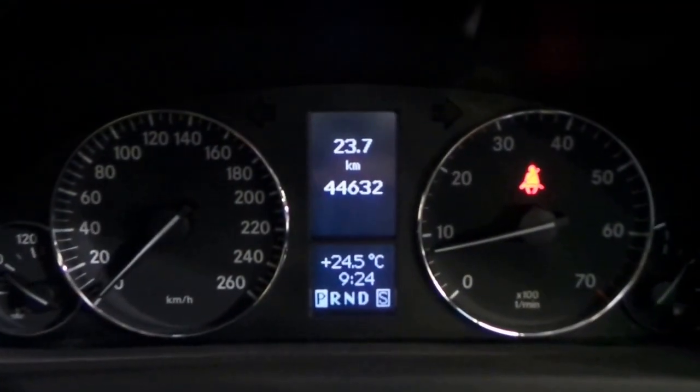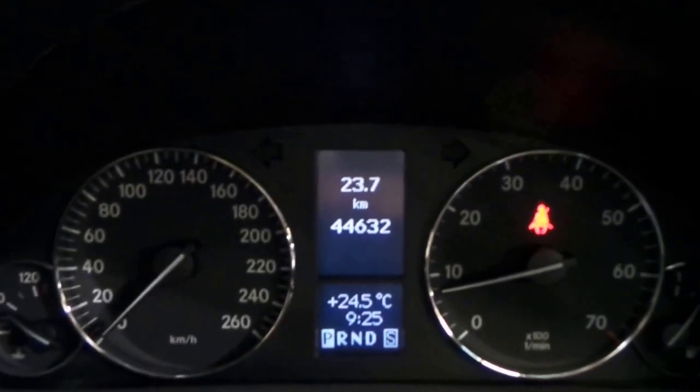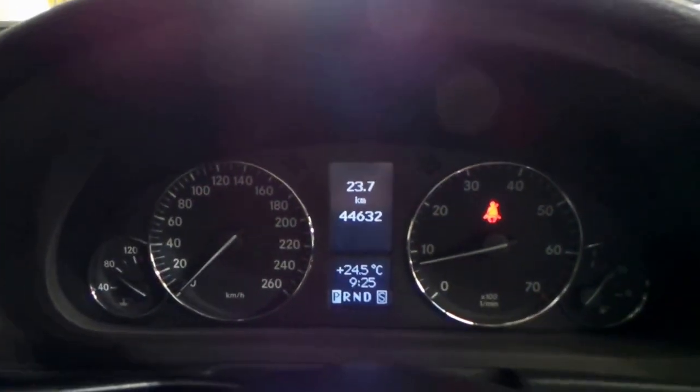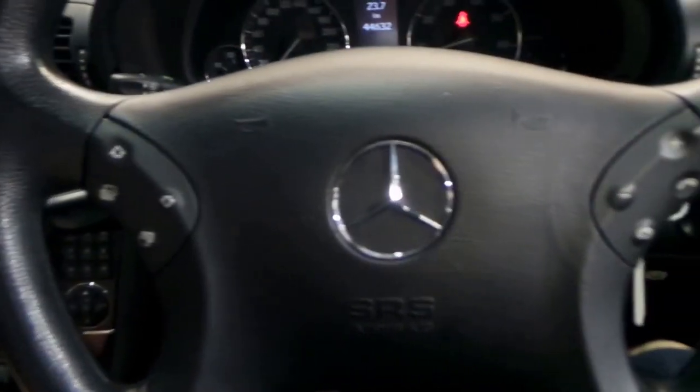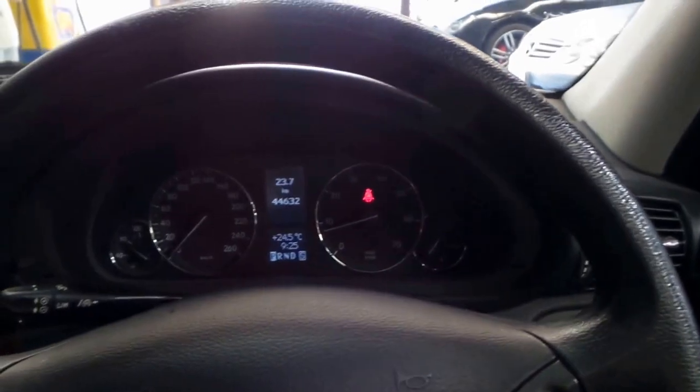We've got just 44,632 original kilometres from new, and it was sold new at Marshall's Mercedes-Benz. It's got stamps from there in the logbooks, and it has a nice multimedia steering wheel.